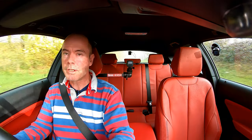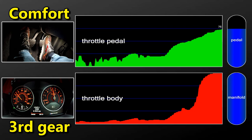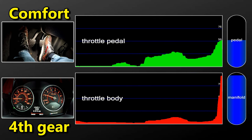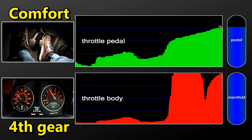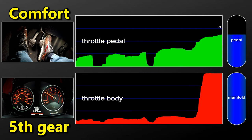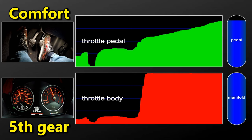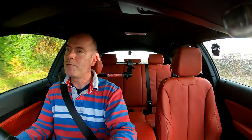And now we have comfort. And finally the runs through each of the gears in sport driving mode.